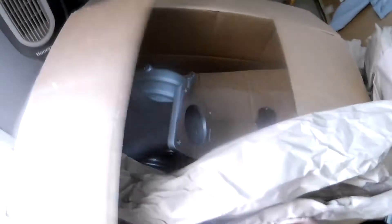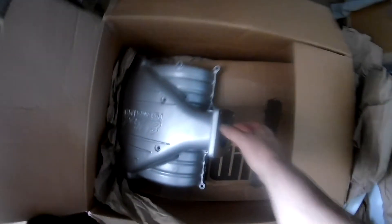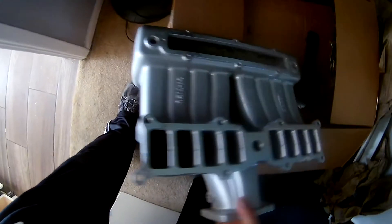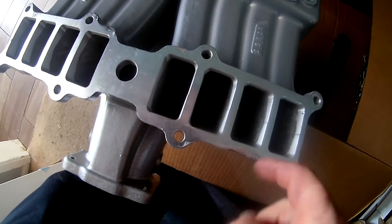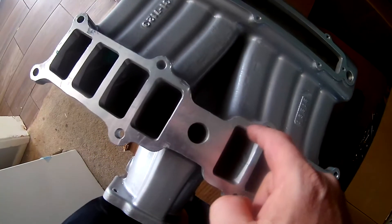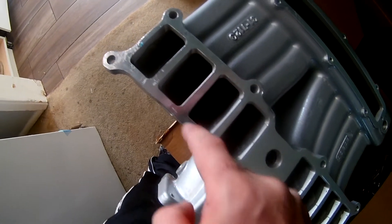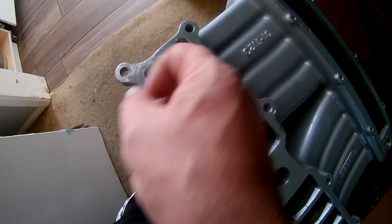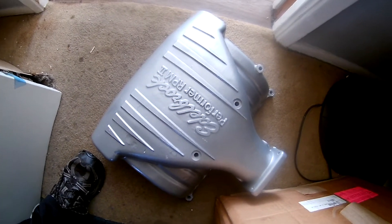I was actually going to get one of the Speedmaster Chinese knockoff Edelbrock RPM copies, but this is the real RPM2. The shipping damage here — okay, the gasket will cover that. It's not even a big deal, a couple of nicks. I'll file it flat, and the gasket will cover all this. For a $450 savings, not a big deal. It's painted a silver color.